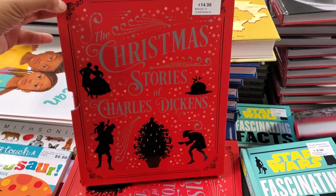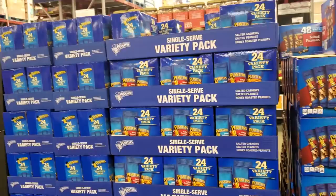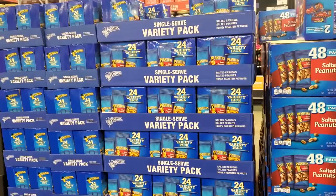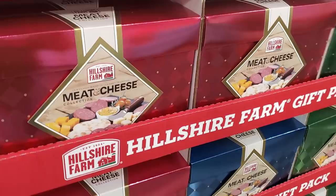$10.50 — you will get 30 gluten free. $7.51 and you will get 40. $10 for a 24-count variety pack and they do have salted peanut for $7.50 and you get 48. $10 for 36. Another good gift idea is the meat and cheese, and $20.